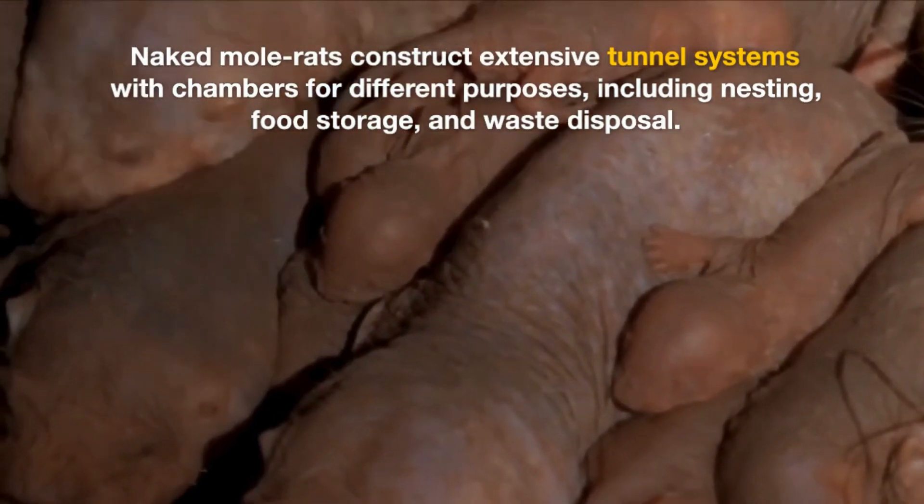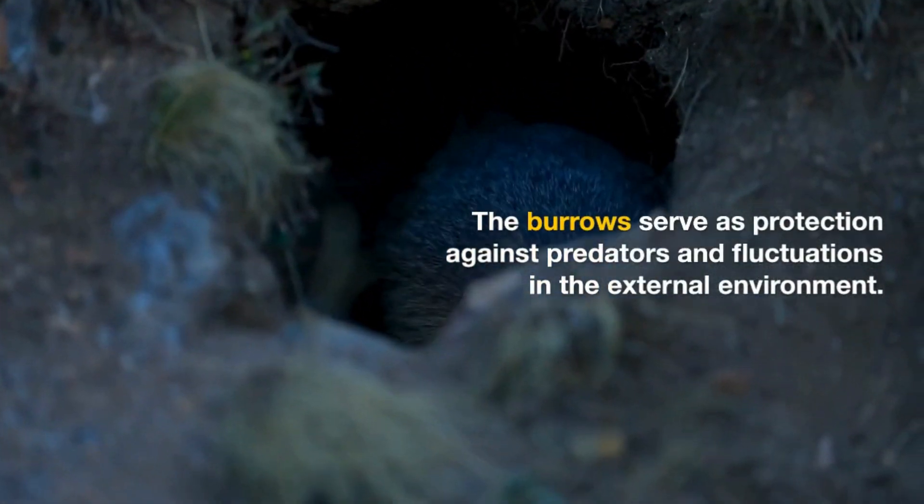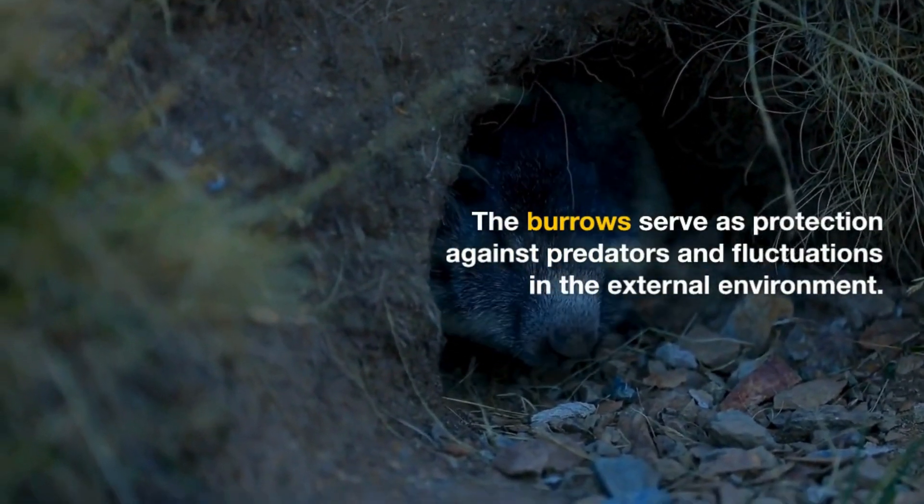Naked Mole Rats construct extensive tunnel systems with chambers for different purposes, including nesting, food storage, and waste disposal. The burrows serve as protection against predators and fluctuations in the external environment.